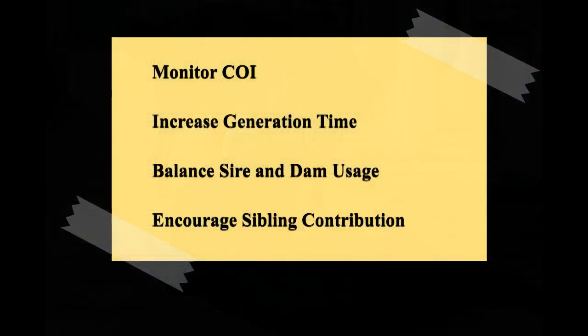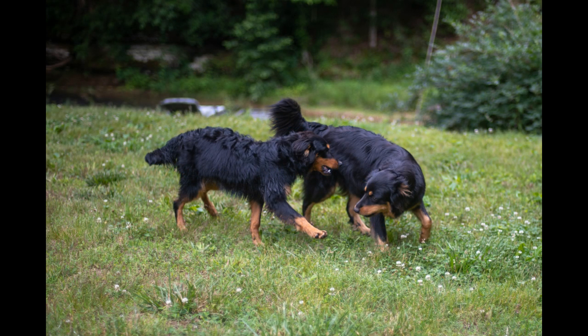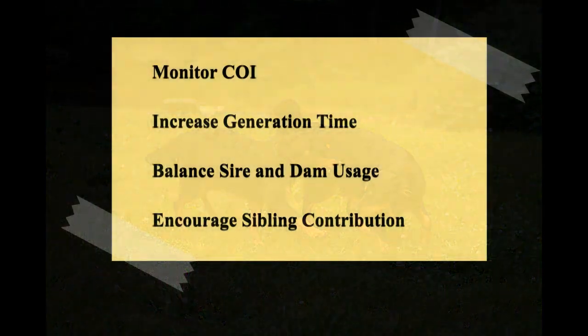Encourage sibling contribution. Aim for greater representation of siblings in each generation. This means not only focusing on the most outstanding individual from a litter but also considering their brothers and sisters for breeding. This strategy helps to preserve genetic diversity.